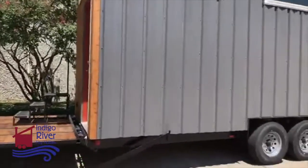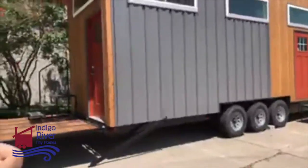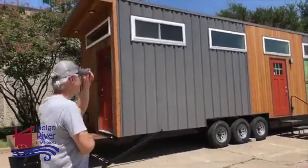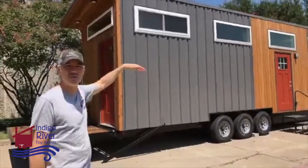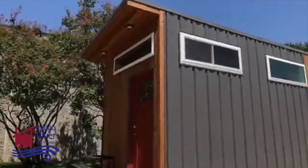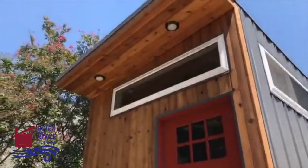So this one's eight and a half feet wide and 32 feet long — it's a little shorter than normal since they're traveling. It's got a little overhang porch with lights — we did that on Abigail's house. That's an option. You can make it stick out more if you wanted to — more than that we'd need braces, but you can do it.